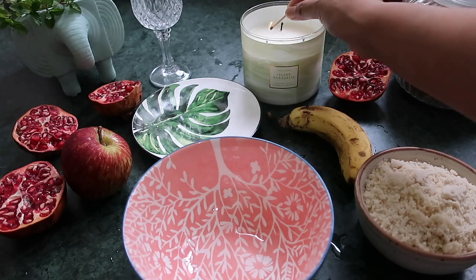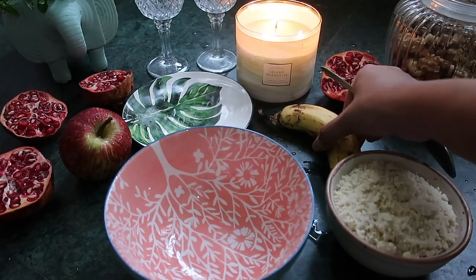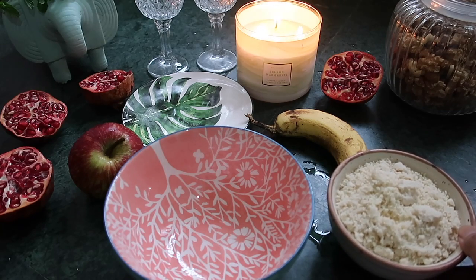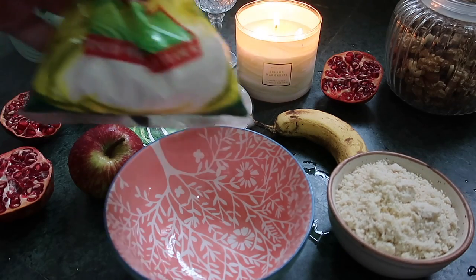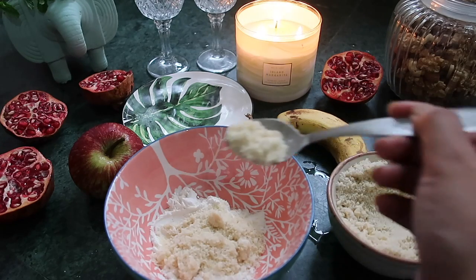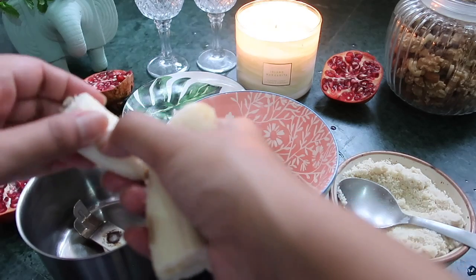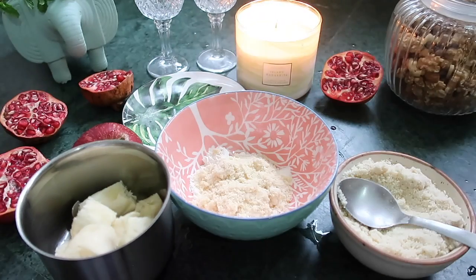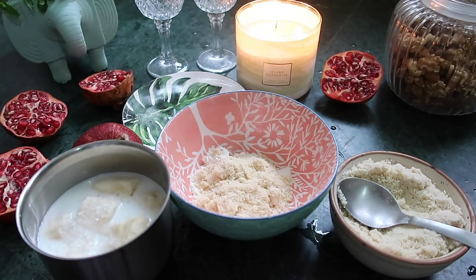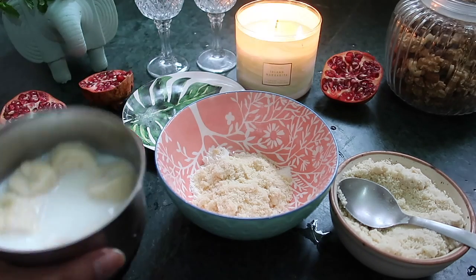I'm hungry, let's cook something delicious but also nutritious — some almond pancakes! We'll need banana, apple, and almond flour. If you don't have almond flour, no worries, use simple maida — three spoons maida and three spoons almond flour. Add the banana, one cup milk, and four spoons of sugar or however you like.